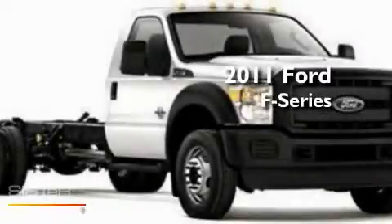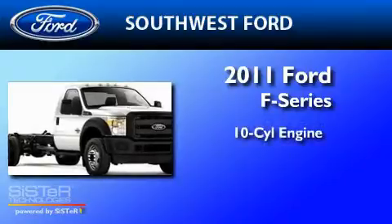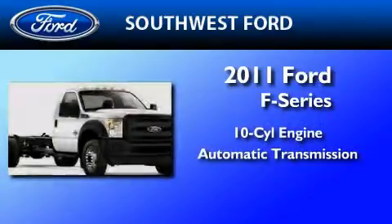This is a brand new 2011 Ford F-550. It features a 10-cylinder engine, an automatic transmission, and four-wheel drive.